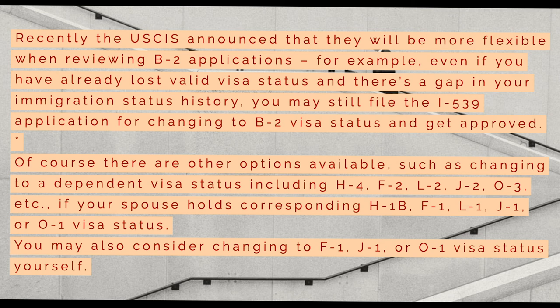Of course, there are other options available, such as changing to a dependent visa status including H-4, F-2, L-2, J-2, O-3, etc., if your spouse holds corresponding H-1B, F-1, L-1, J-1, or O-1 visa status. You may also consider changing to F-1, J-1, or O-1 visa status yourself.